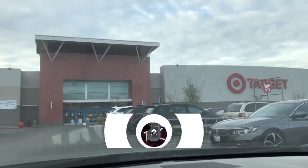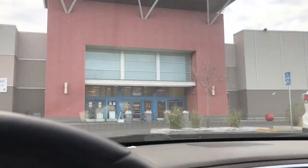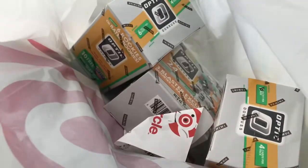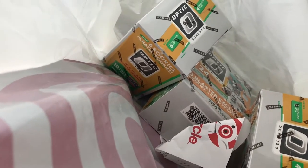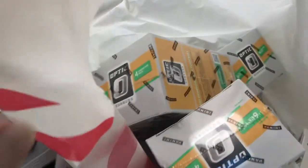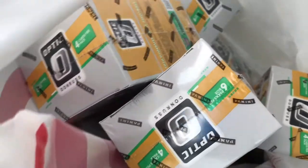What it do YouTube, it's your boy Tintz. Today we went out cart hunting in the morning. Thankfully luck was on our side. We were able to find the person stocking the carts and we picked up three blaster boxes of the new 2020-2021 Optic Donruss football. Then I went to another nearby Target and found two more blaster boxes. We had a good come up — now let's see what these packs have in store for us.